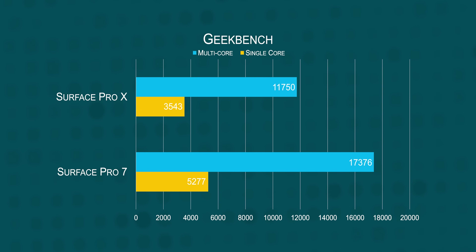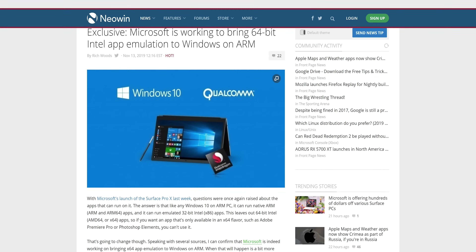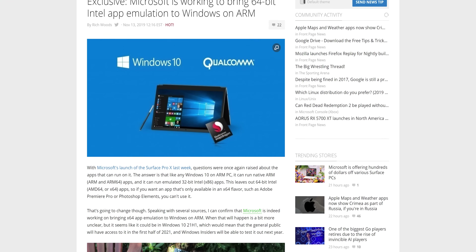The Geekbench CPU test showed it losing pretty badly to our lower-spec and cheaper Surface Pro 7 with an Intel Core i5-1035G4. Love those 10th gen processor names. Microsoft says they're working to bring emulation of 64-bit x86 apps to Windows on ARM, but we might not get it until 2021. And even then, performance will likely be even worse than 32-bit emulated x86 apps. So what apps are you supposed to run on this thing?